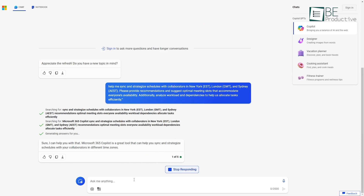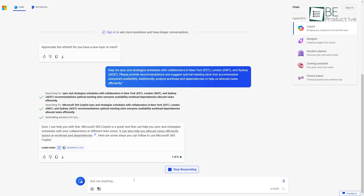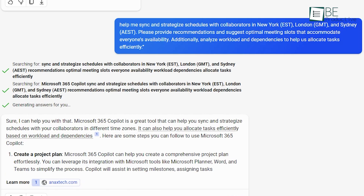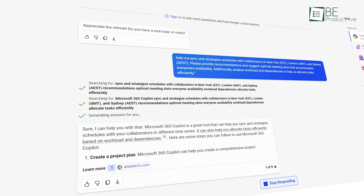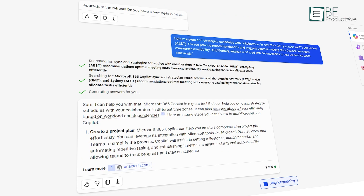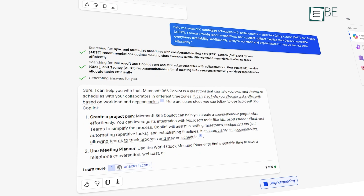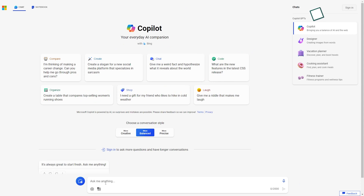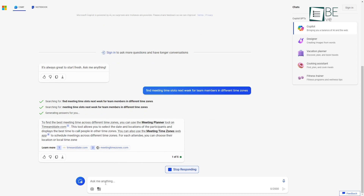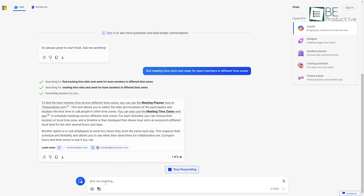The third hack is using Copilot to strategize schedules. Juggling multiple schedules across teams, time zones, and requirements can be challenging to coordinate. This is where Copilot comes in handy, providing solutions to schedule strategizing. Due to Copilot's integration with Outlook, Calendar, and Microsoft Teams, it can look at availability across an organization and suggest optimal meeting times. For instance, prompting it to find meeting time slots next week for team members in different time zones will identify overlapping availability.